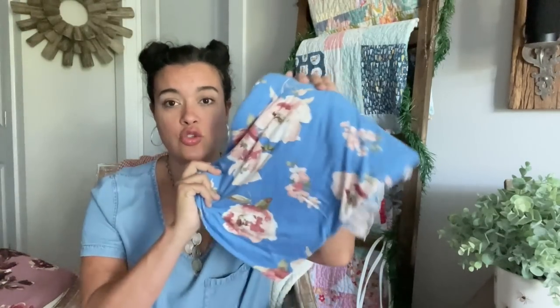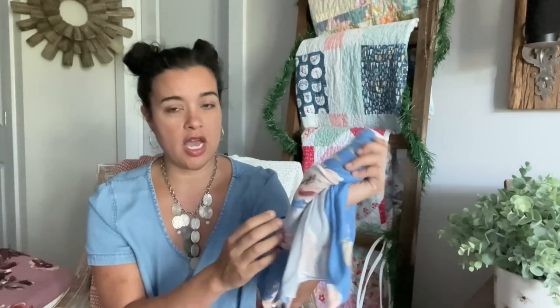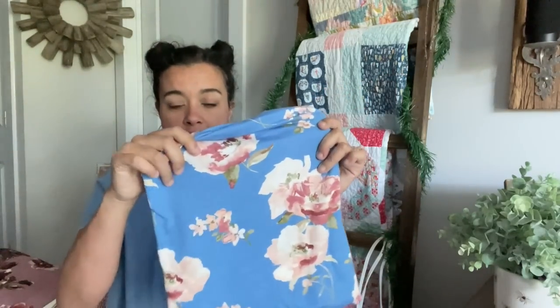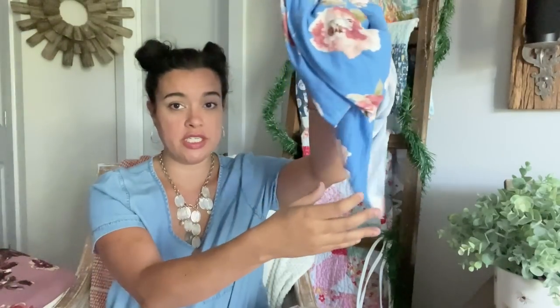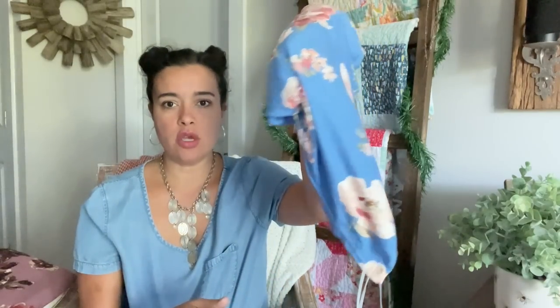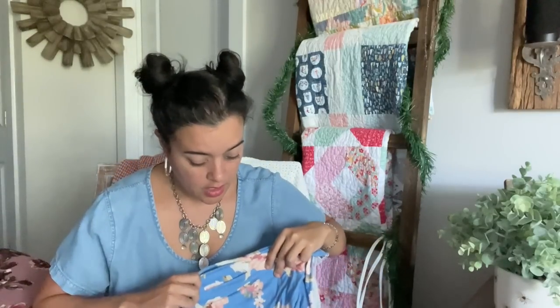First up: a drapey rayon jersey of some kind with this beautiful blue background and beautiful roses. The drape is pretty significant — she's lightweight, really, really drapey. There's this one — nice, lightweight, drapey. I think I have a yard, maybe a yard and a half of this one. And in this category of lightweights, they are mostly all 55 to 60 inches wide. Number one — she's gorgeous.